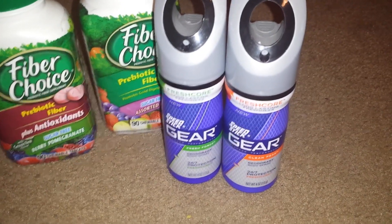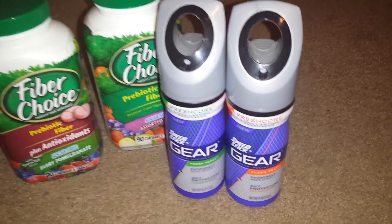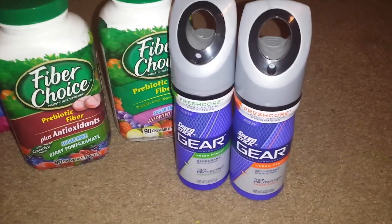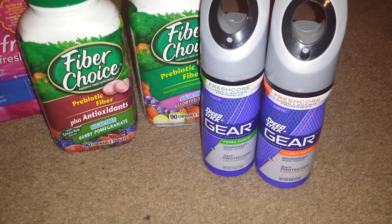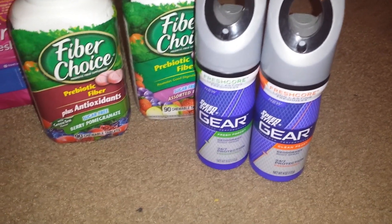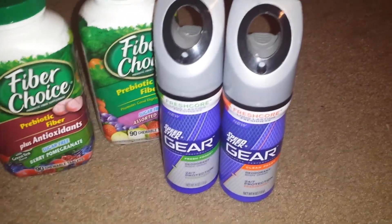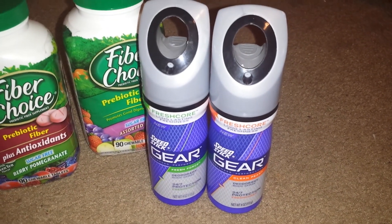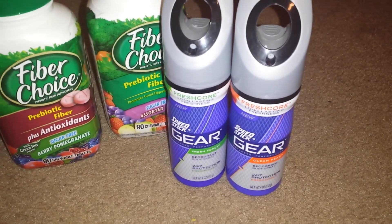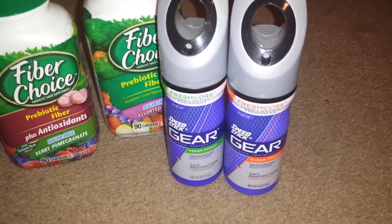The Gear Body Spray — these are 2 for $8, and when you buy two you get a $3 up reward. We have $1 off printables from coupons.com — I printed them about a week ago. They also count towards the reward games. So I went ahead and picked those up.